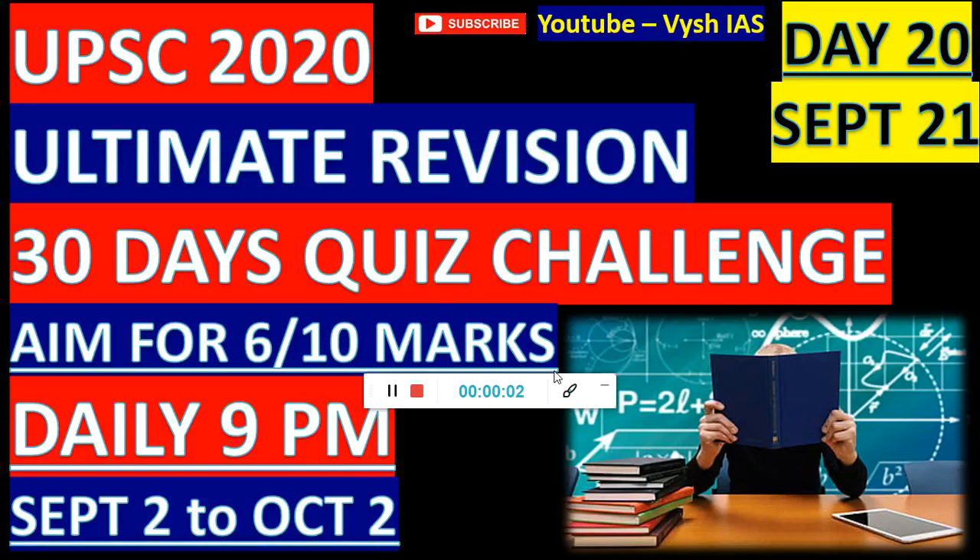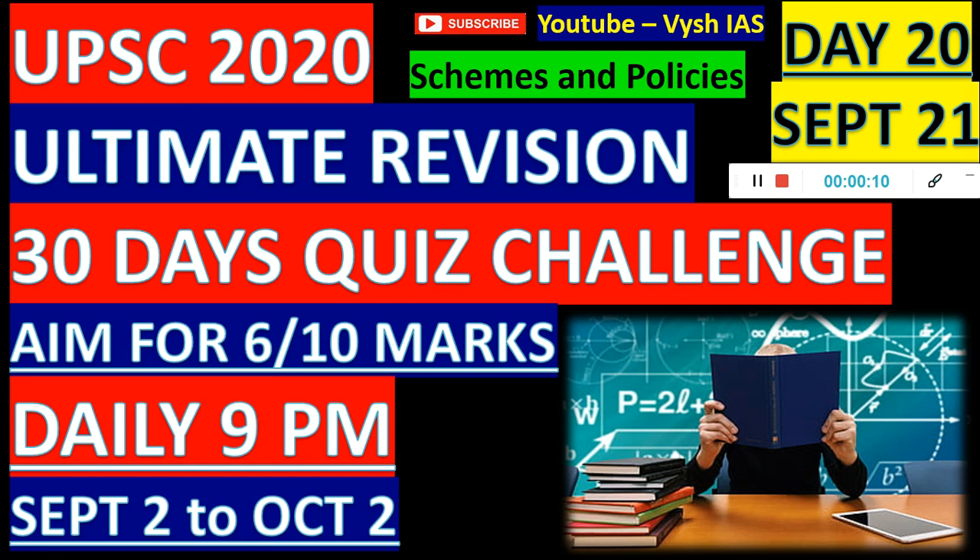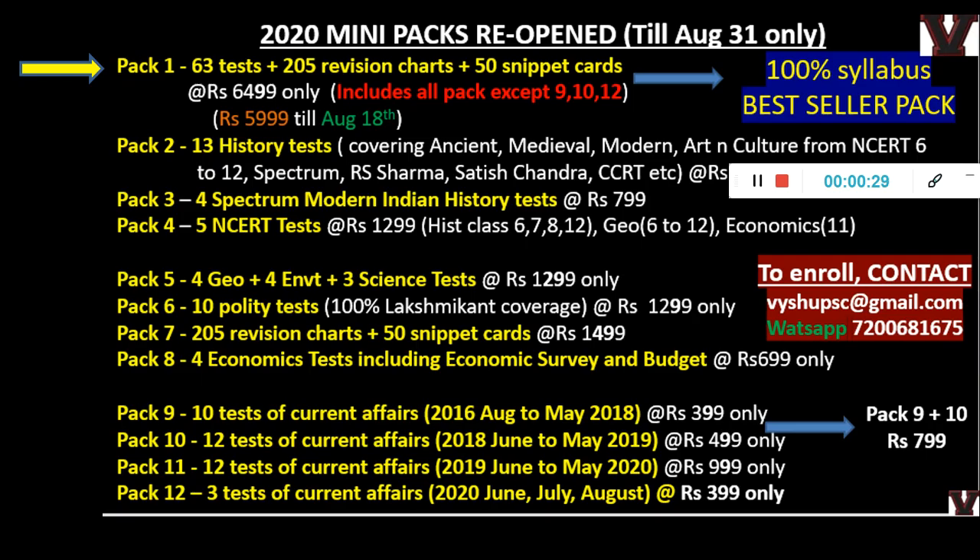Hi guys, day 20, September 21, so we just got 10 more days to go and then you will be writing your prelims. Today's topic will be schemes and policies — the established ones in India which have been there for the last two to three years. We have already done 12 months of current affairs and shown enough new schemes, but here we are showing only 10 MCQs. Students can read from the PDF. There is no separate pack for schemes — you have to get pack one only, where three scheme tests with 300 MCQs are dedicated to schemes alone.